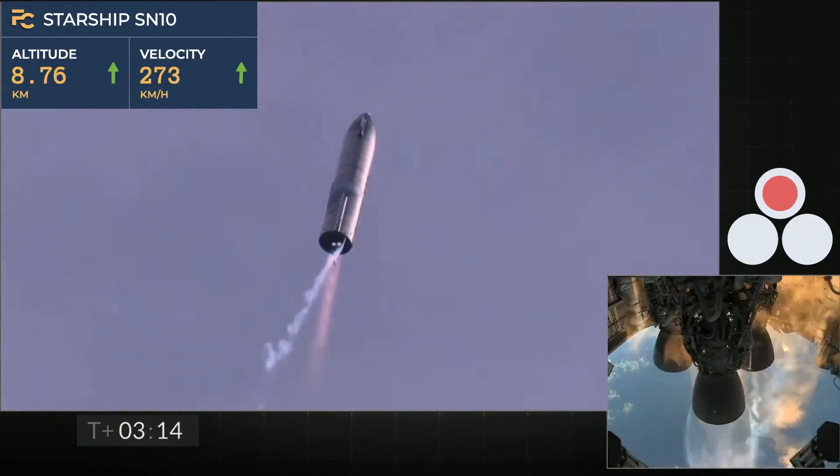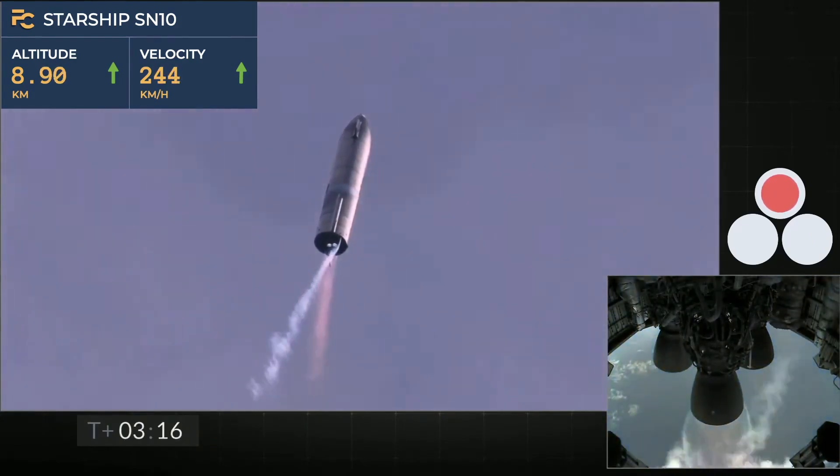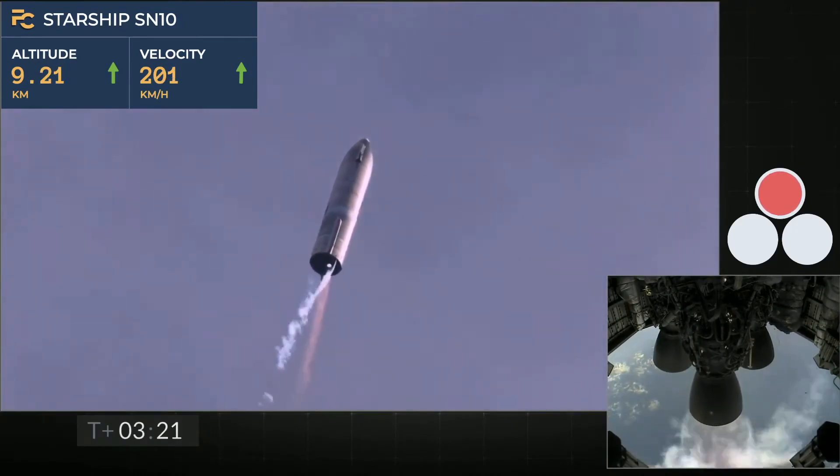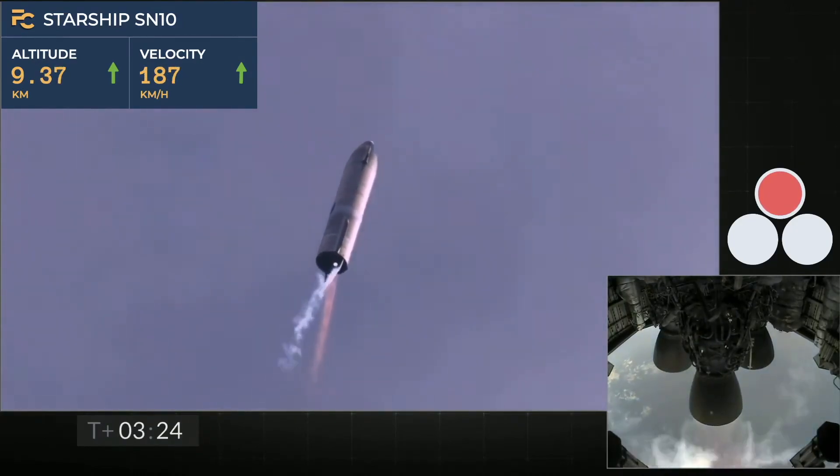I'm clear. Oh, very nice. Very nice. Now to switch over to the header tank for the one engine.